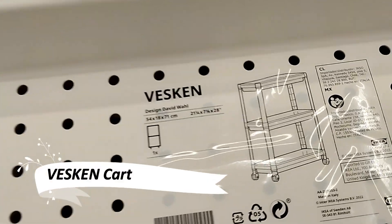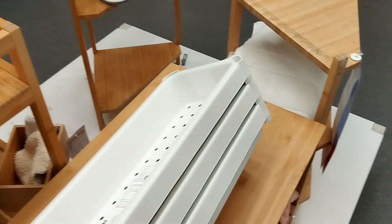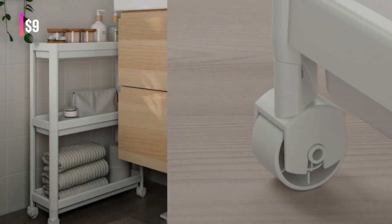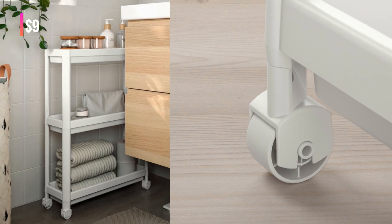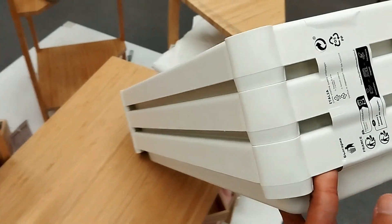Maximize your bathroom space with the Veskin Cart. Its compact design fits snugly in small areas, yet provides ample shelving for all your toiletries. From shampoo bottles to small items, this cart keeps your bathroom essentials organized and accessible.